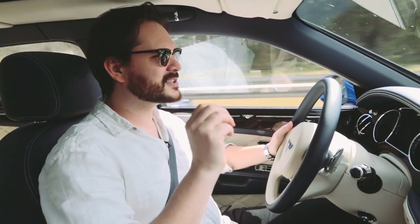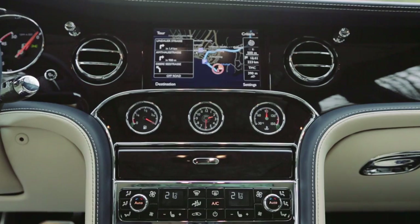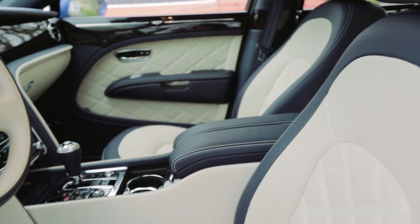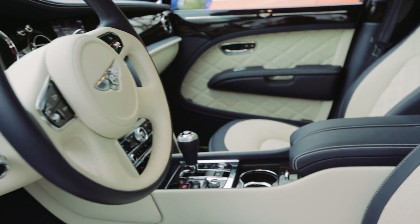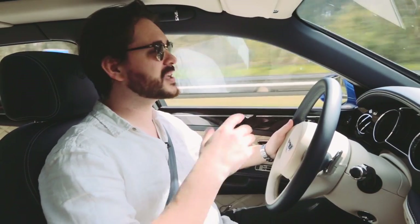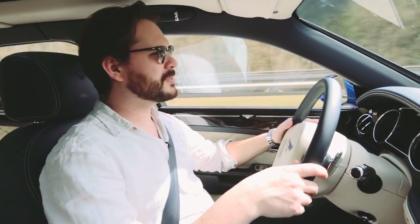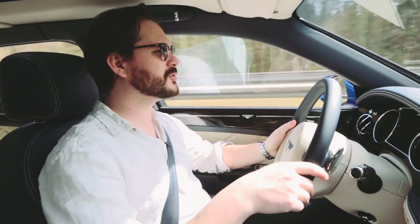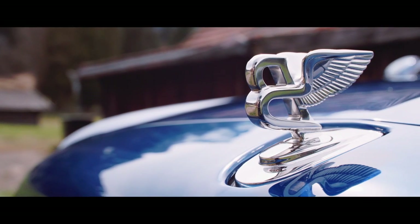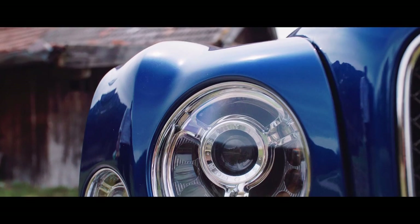But this — the Mulsanne Speed — changes things up. It adds extra power and gives you a slightly sportier edge on a car that's not meant to be sporty in the first place, and then confuses the hell out of me. Because who is going to buy this car? The Mulsanne is hugely popular in China, one of its largest markets, but they don't predict many of these will be sold there. These are being targeted at the European market — someone who wants the Bentley you buy if you want to be driven, but who also wants to drive that car.